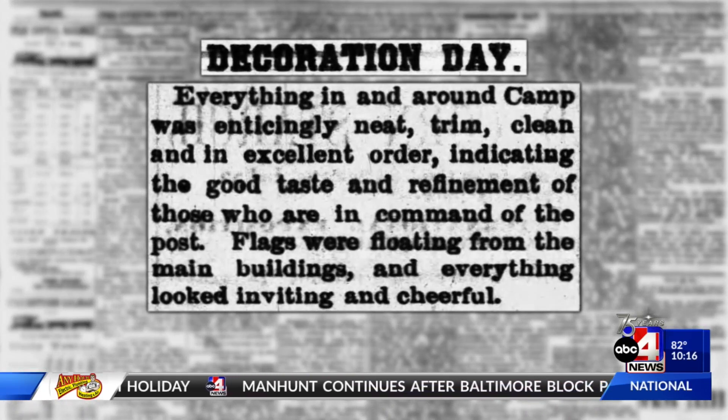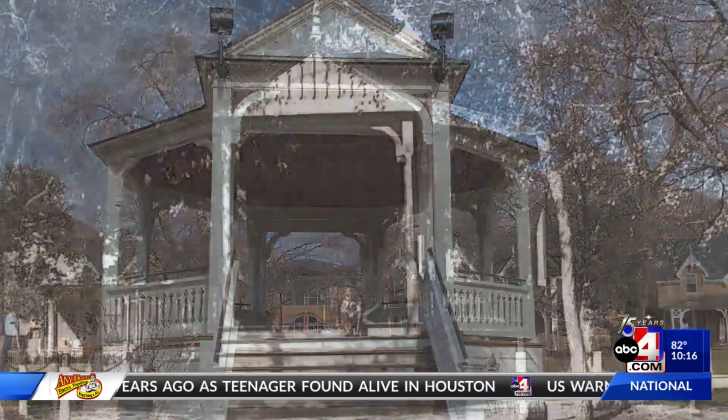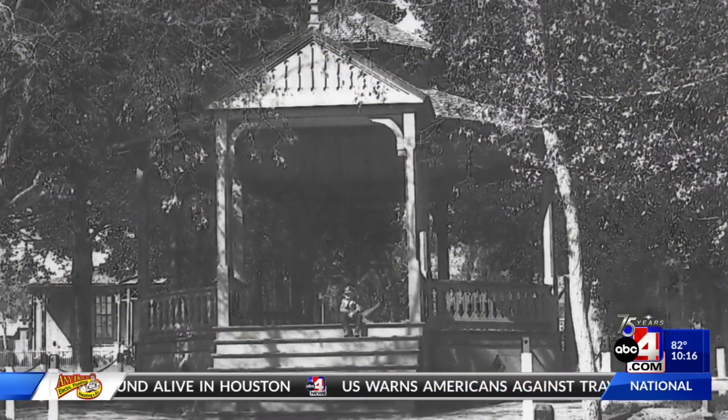The Deseret News would later write how wonderful it was to go to the fort called Camp Douglas for Decoration Day, which was celebrated in June. Again, imposing ceremonies would take place on the grounds in front of Officer's Circle.